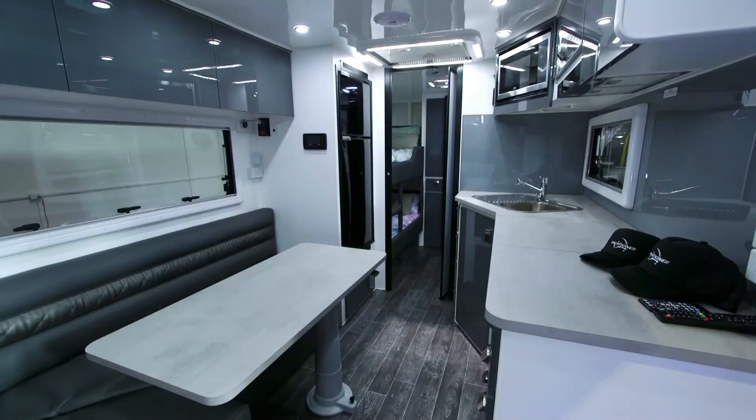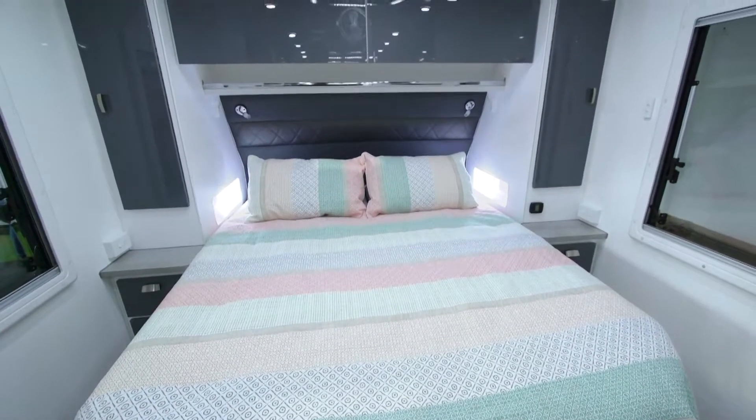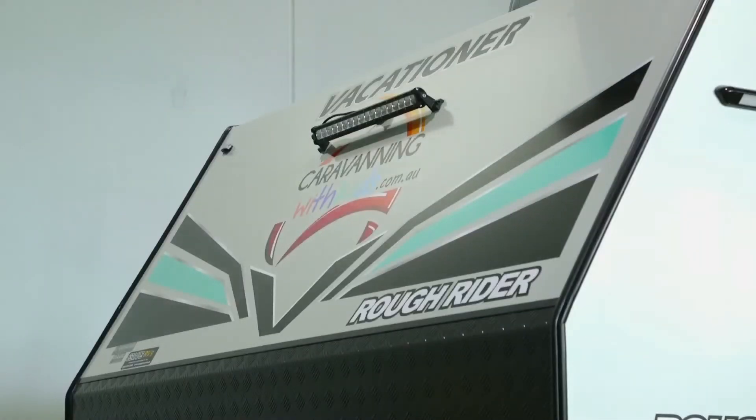So for us it was about quality and that was our first thing. We wanted a quality build that was going to last our family pretty much forever. This is our long-term van. We needed it to be custom a little bit for us and Vacationer were really open to doing a few little tweaks for us.